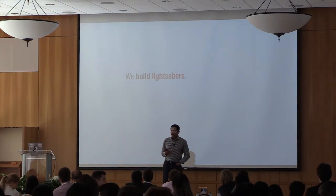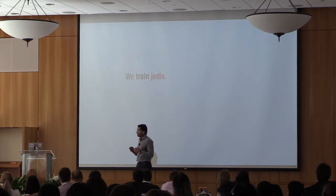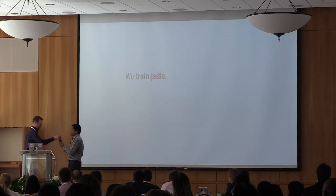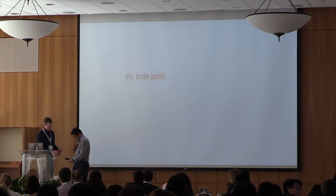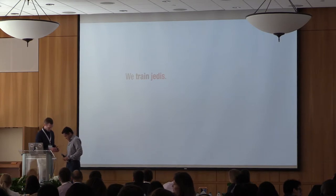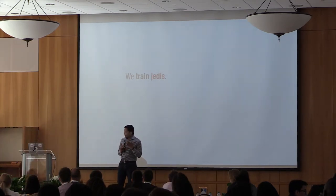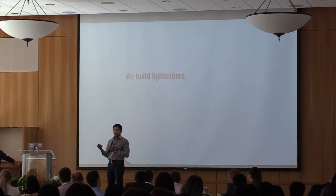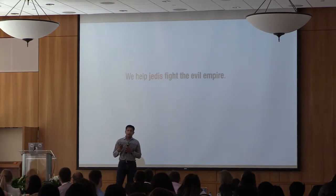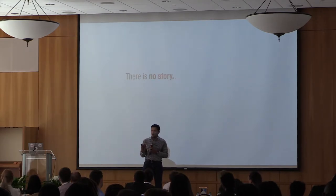If you are the Yoda character asked to pitch Star Wars, those are empty type pitches: 'We build lightsabers' — not very interesting; 'We train Jedis' — not all that interesting either. 'We help Jedis fight the evil empire' — we're getting better, but it's still not a story. So let's go back to what are the elements: we need a hero, a villain, the guide, the product, and the struggle.